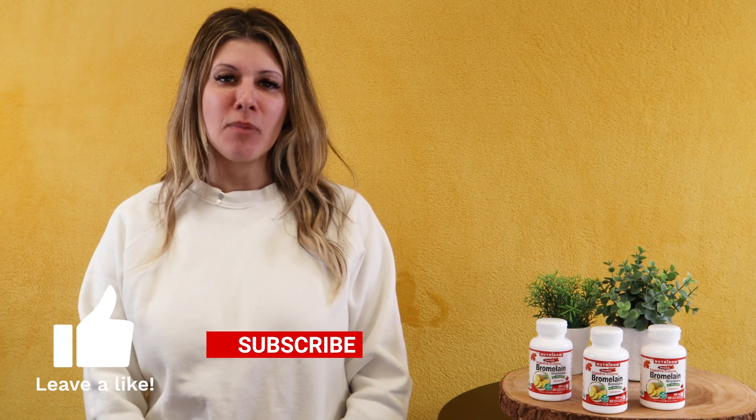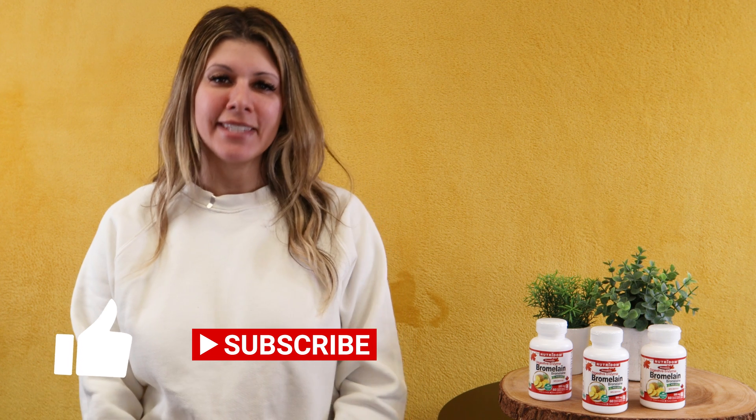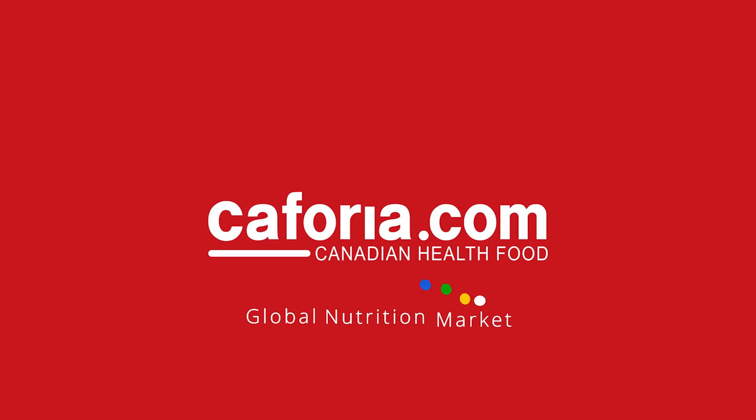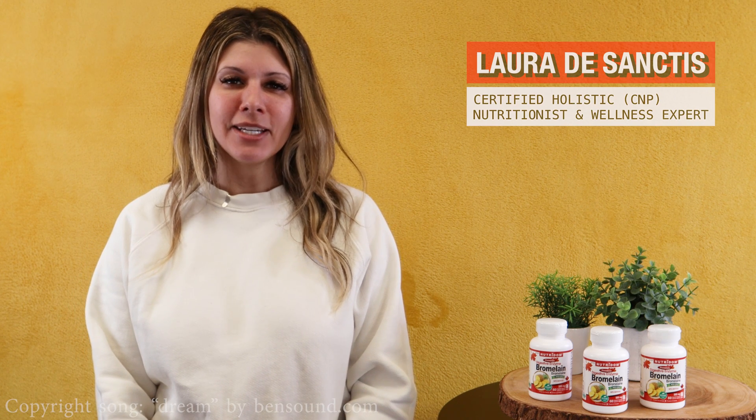Hi everyone! In today's video we're going to talk about Bromelain — what is it and why do we need it? Before we get into this video, make sure to subscribe to Keforia's YouTube channel, click like and save. My name is Laura and I am a holistic nutritionist.